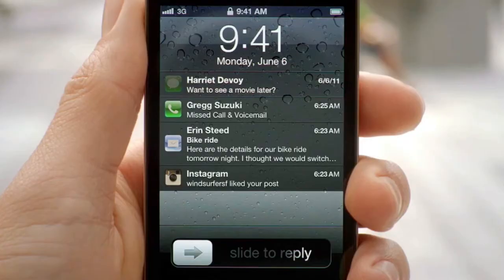And we made the experience in the lock screen even better. You're now able to see all of your messages, and with a simple swipe, you can jump right into the app that sent the notification.